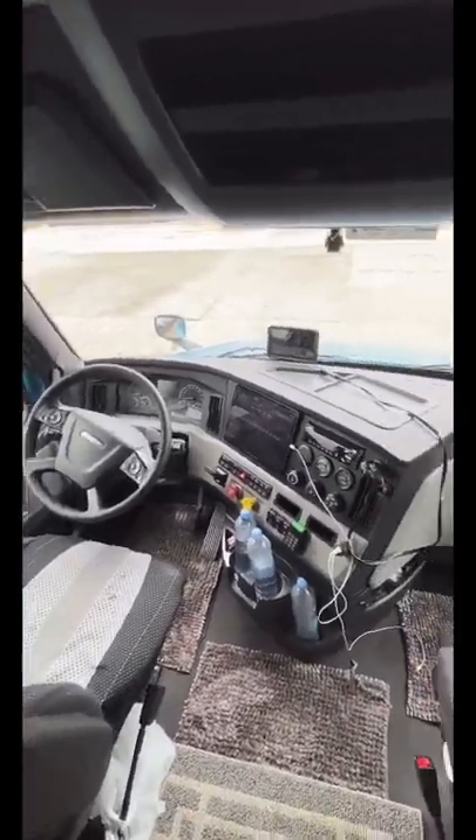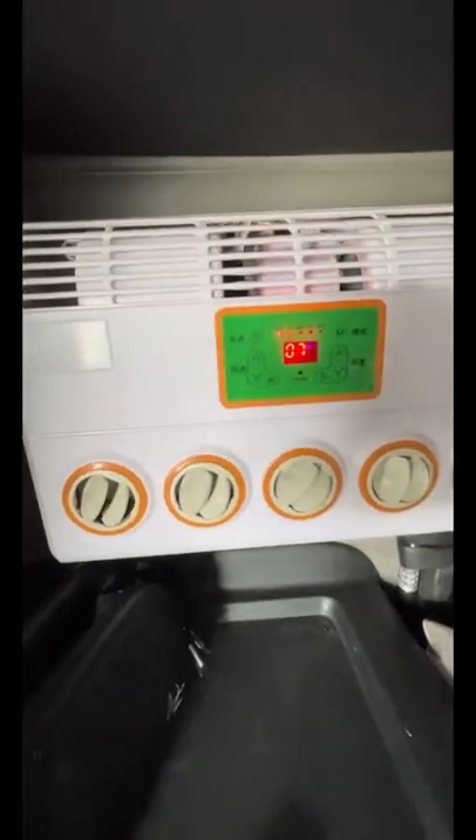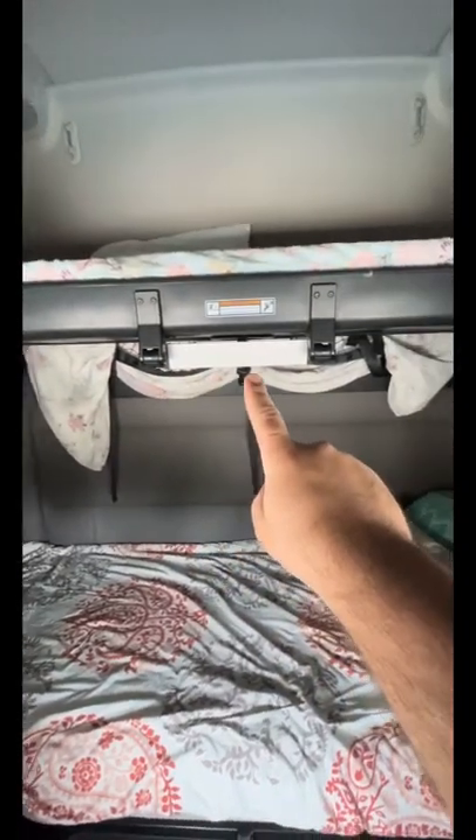If you work 365 days per year, this is how you can save $40,000. All you have to do is buy this beautiful AC unit that will drain your batteries. It's a lot better than wasting 22 gallons per night.